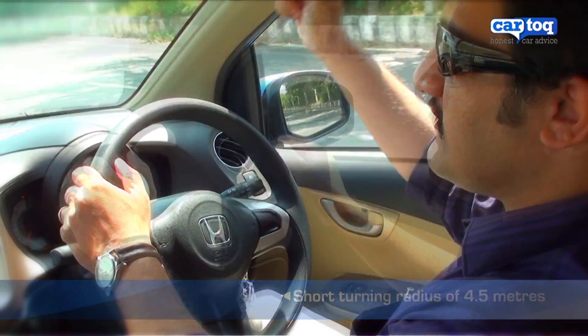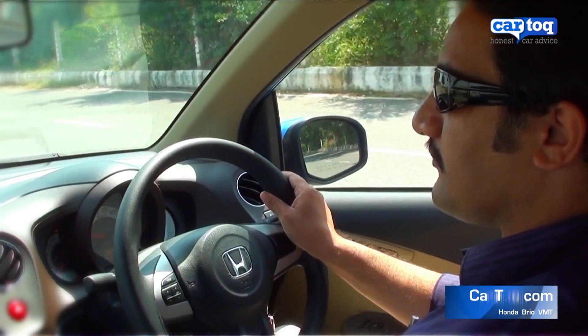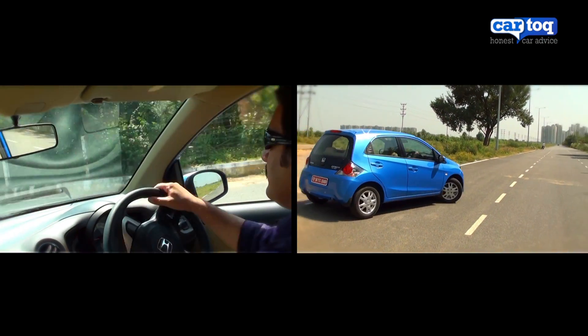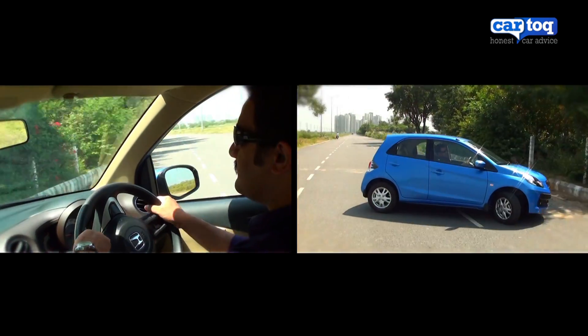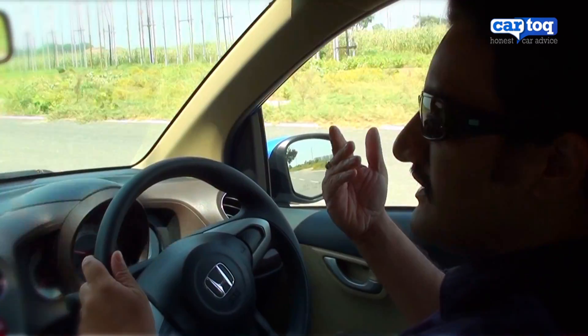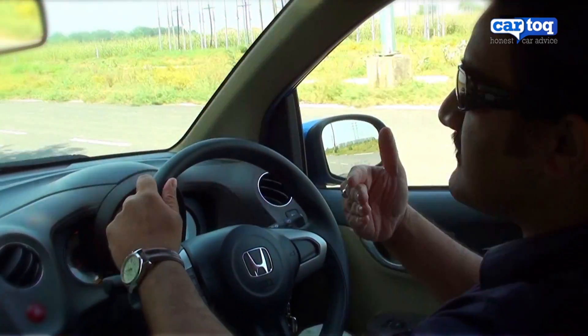I am going to take a U-turn on this road without having to back the car up. In a single move, you can take a complete U-turn and we're done. You can't really do this for many cars in this segment.